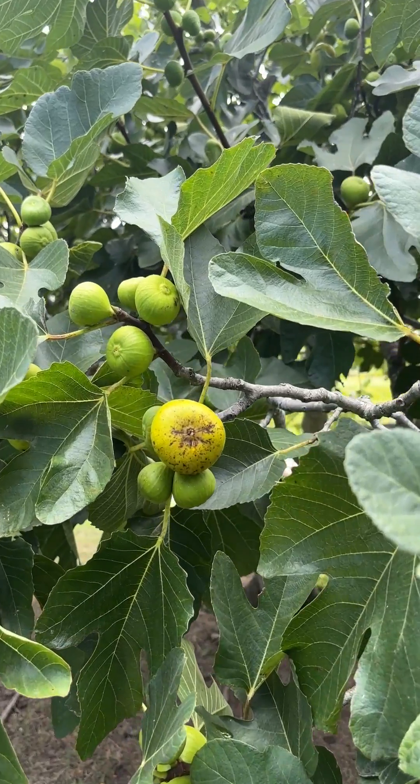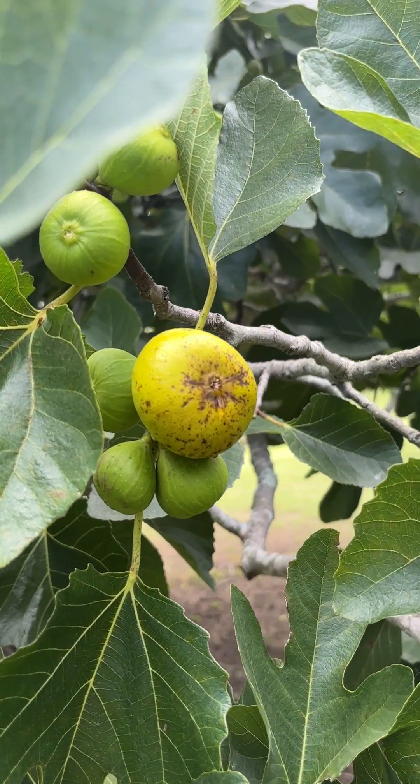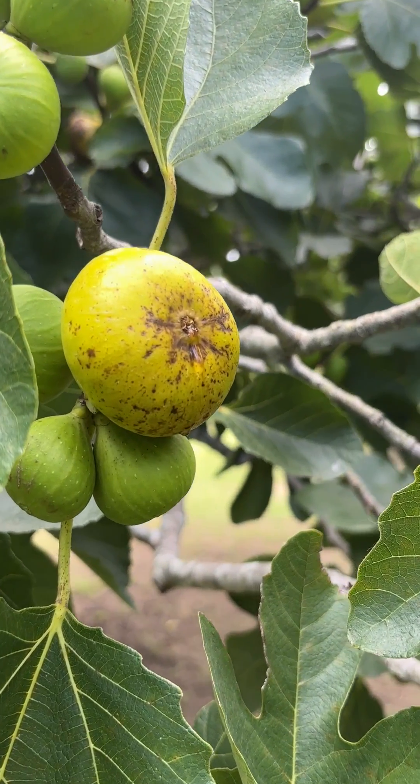It's fig season again in Louisiana and it's really going well. Since the 1950s, Dr. Ed O'Rourke bred figs, and we have the most recent cultivars that were released.